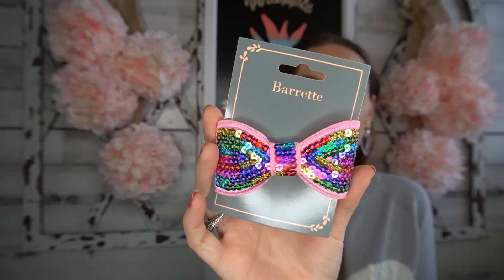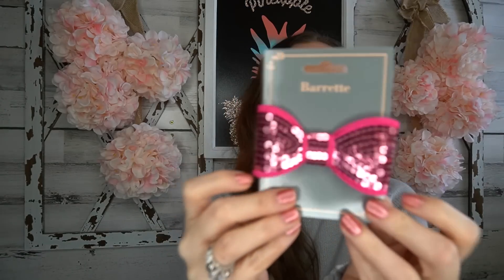I picked up two little barrettes. One is rainbow — my daughter is going to love it. They're the kind that just slide into your hair, nice and soft so they don't hurt your head. I grabbed the rainbow one and also a pink one that would be cute with her little Easter dress. They had quite a bit to pick from.